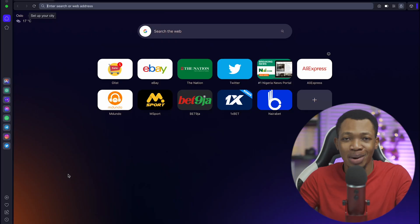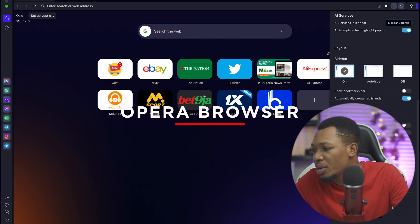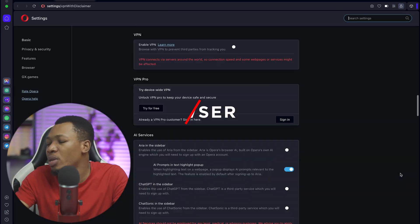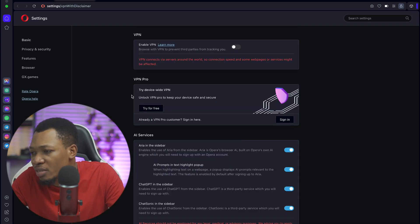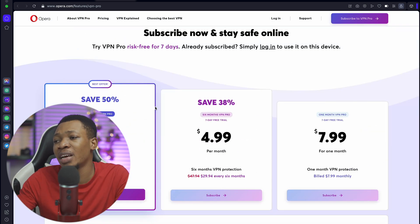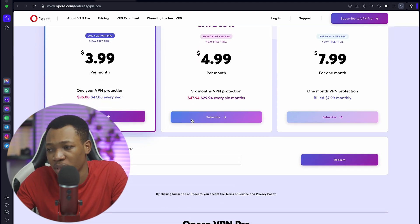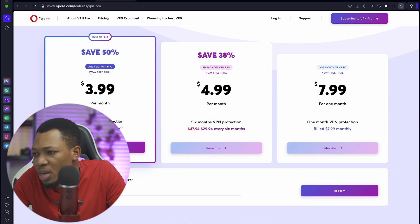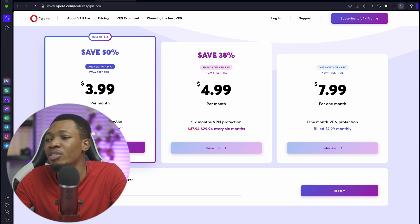The next one is the Opera browser. All you need to do is come over to the menu icon, scroll down, and you can see VPN — enable it in settings. It will bring you to the settings. Click 'I understand' and here is the VPN. Click on 'try for free' and it will take you to the pricing page. You're going to have a seven-day free trial using the Opera browser VPN before you can go pro.